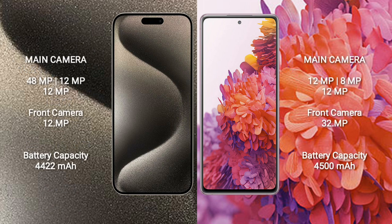iPhone 15 Pro Max features a rear triple camera setup: 48MP plus 12MP plus 12MP, with a 12MP front camera. Samsung Galaxy S20 FE features a rear triple camera setup: 12MP plus 8MP plus 12MP, with a 32MP front camera.